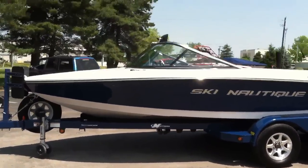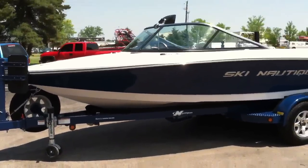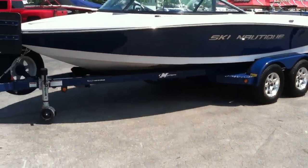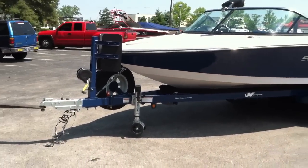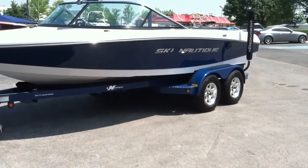2011 Ski Nautique 200 closed bow, Midnight Blue and Silver Cloud. Sitting on a Ramblin tandem axle trailer with disc brakes, swing tongue, transom tie downs, and aluminum wheels.